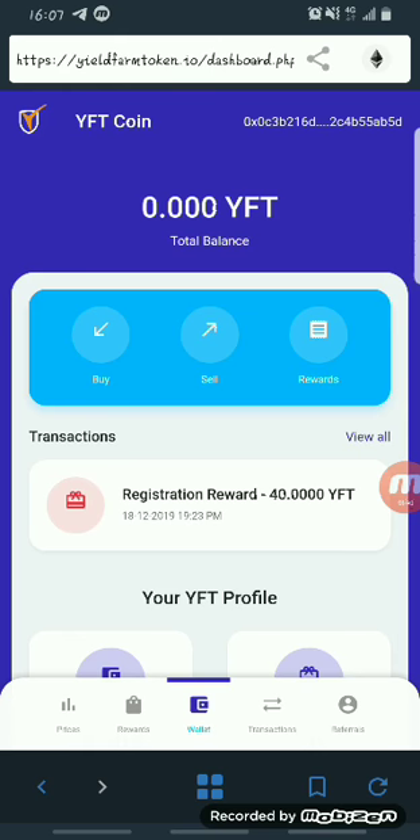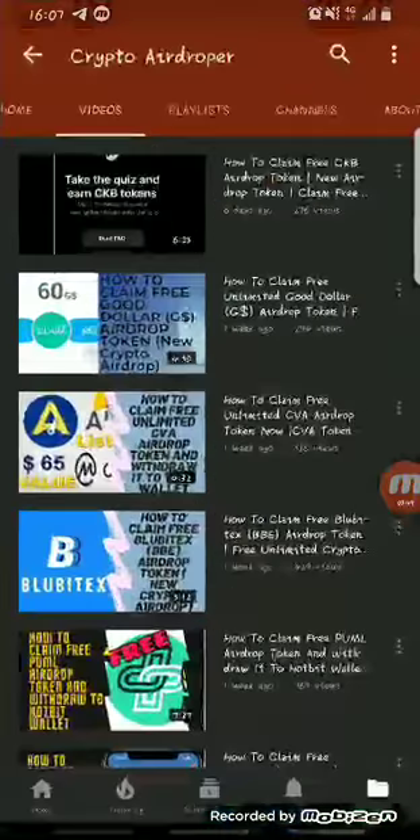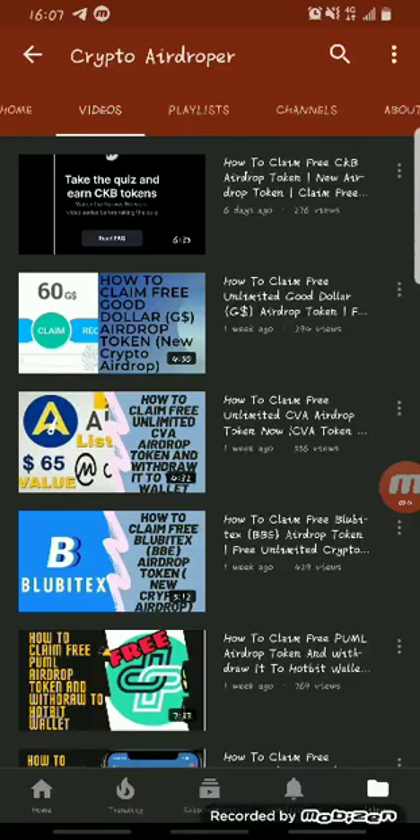That brings us to the end of this video. If you're new to my channel, please subscribe so you receive more videos on airdrop tokens and ways to make money online. This is Crypto Airdropper — don't forget to like, share with friends and family, and stay tuned for my next video. Bye!